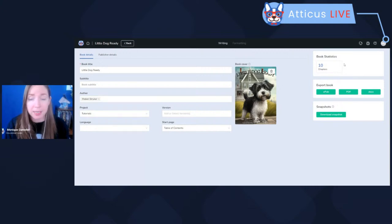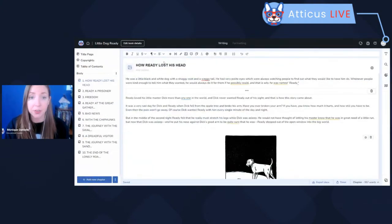Also in the book details section, you can do your exports — export to EPUB, PDF, or docx files. The 'Download Snapshot' button here is a backup of just the book you're working on, as opposed to the content backup which backs up your entire account. This one exports a JSON file for just the individual book and creates a timestamp in your cloud archive. Going back into the writing editor, up at the top you have your standard toolbar which hasn't changed very much. The big difference is that the sprint timer and smart quotes have been relocated, which I'll show you in a moment.